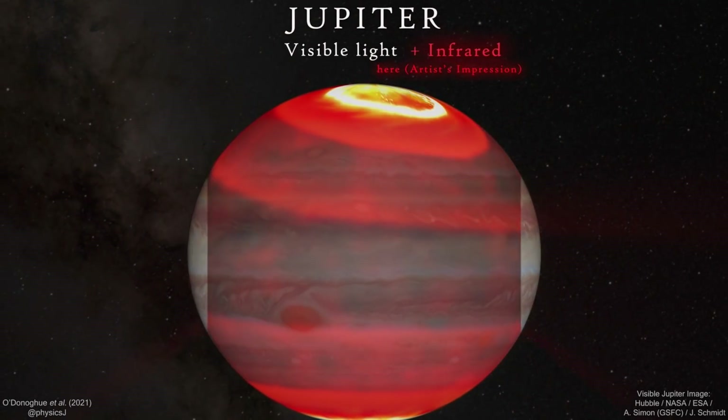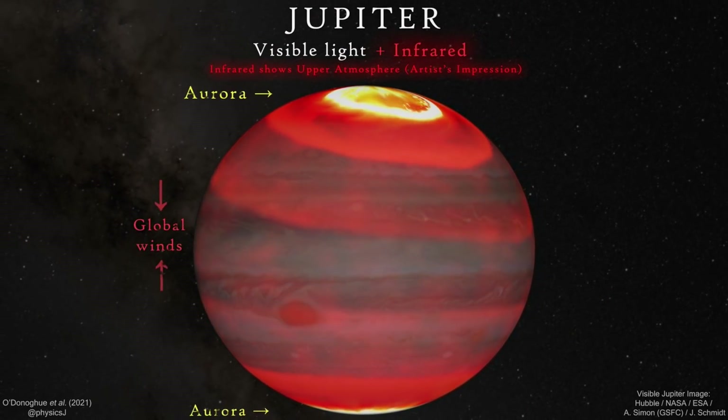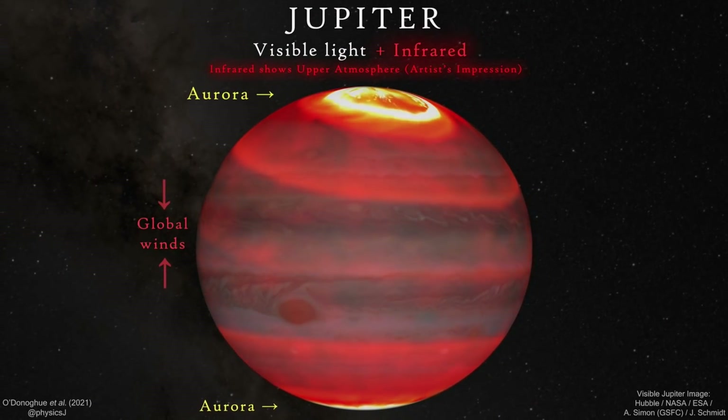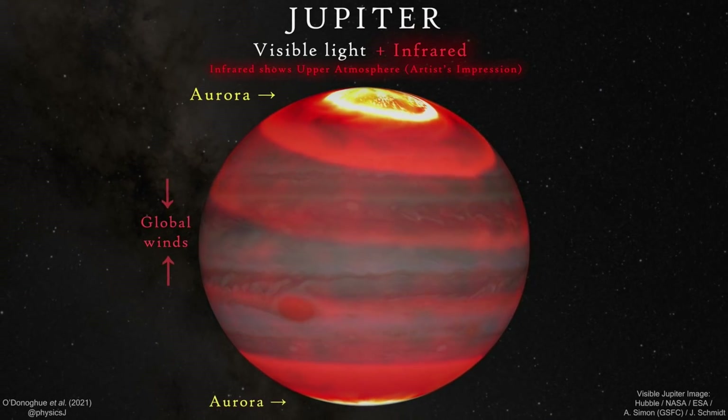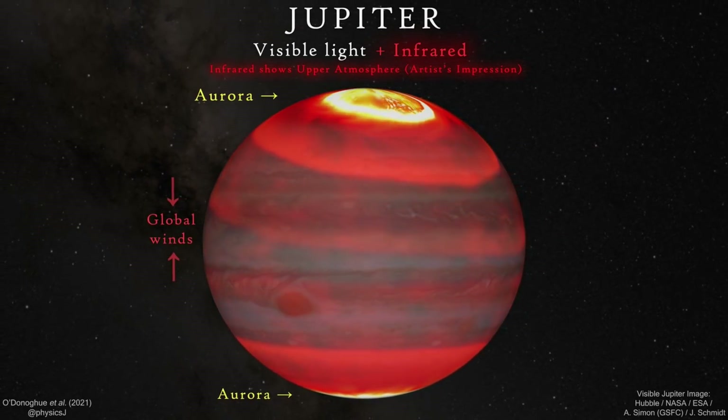Good evening, folks. This may be the last time we see this Jupiter animation unless there is a very good reason to bring it back. In its likely retirement video, let's take a walk back at how it became such an important piece of our understanding the future of climate science.